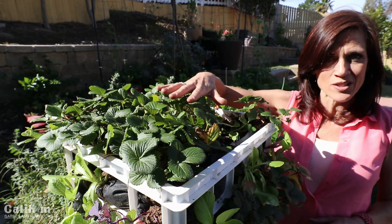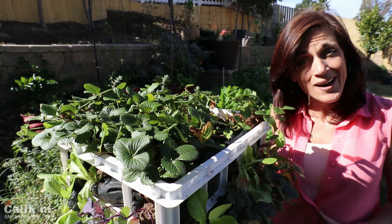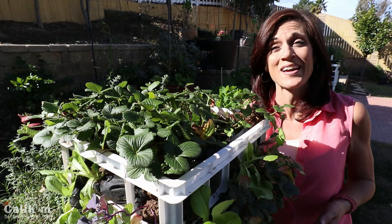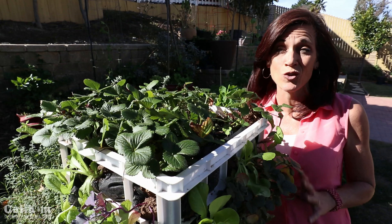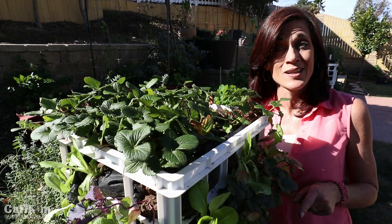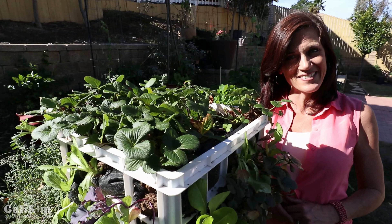We just did a video on this lettuce tower a few weeks ago - I planted lettuce in my strawberry crate tower with strawberries on top and lettuce around the sides. It's going to fill in beautifully. If you missed that video make sure you go back and catch it, because this is a great way to grow a lot of food in a little bit of space.